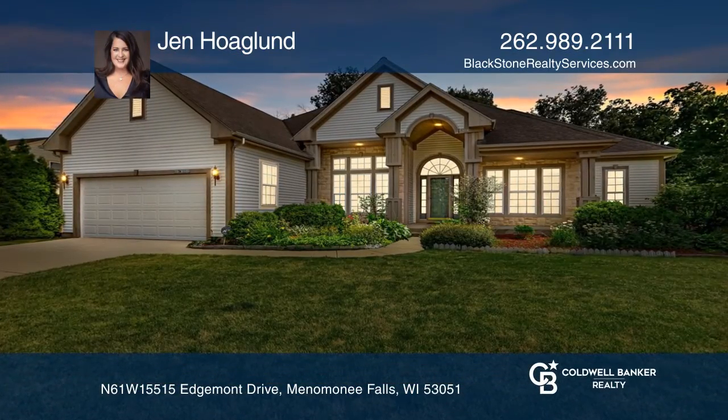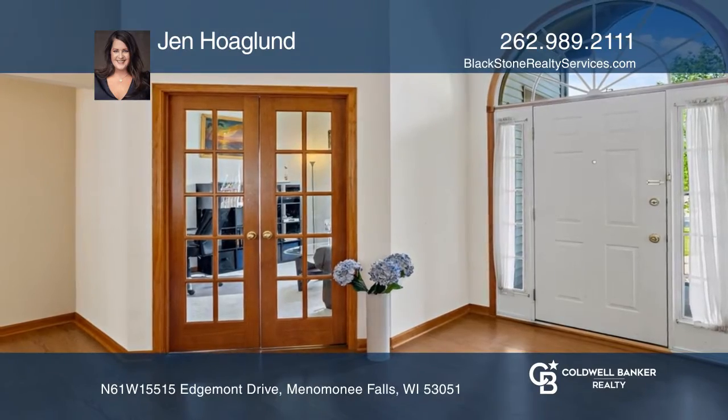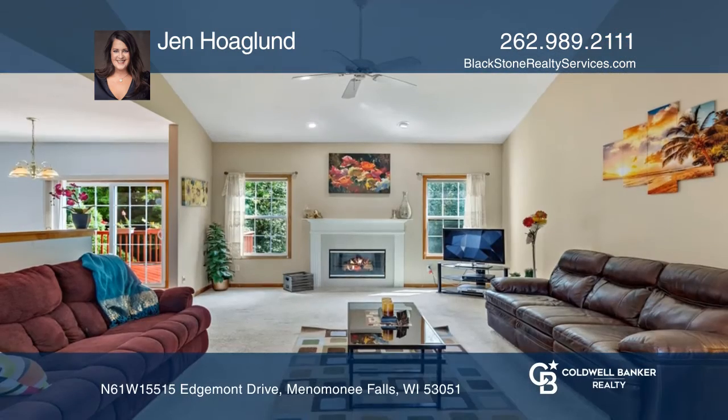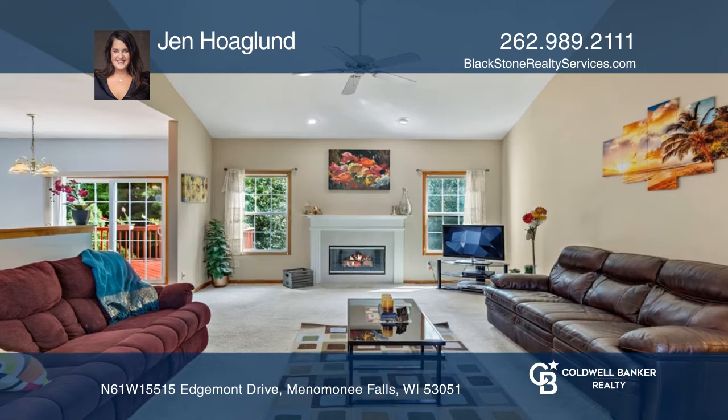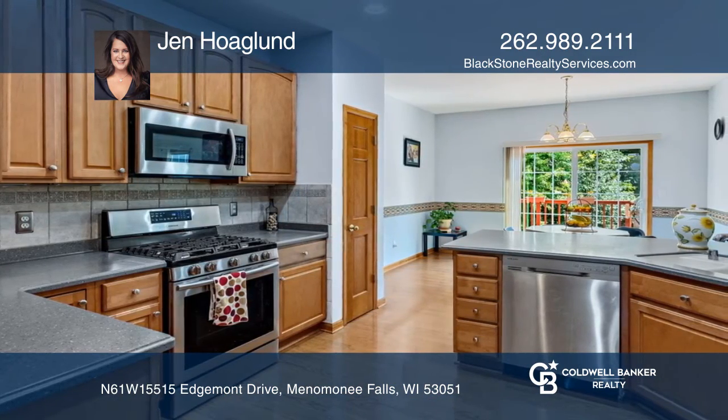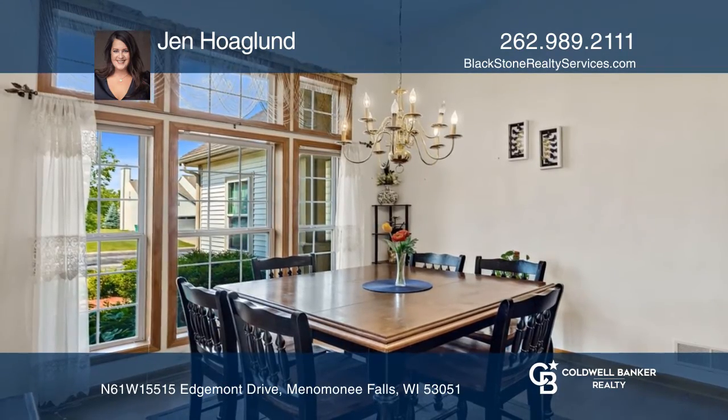If you're looking for a sprawling split ranch set in a beautiful community, this is the one. The Grand Foyer is just the start of this spacious gem. It flows into the open concept great room and kitchen. High ceilings and large windows give this home a grand feeling.